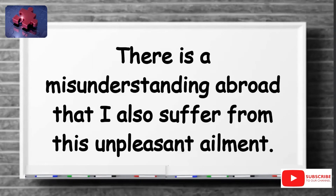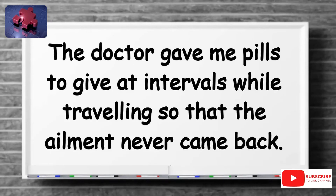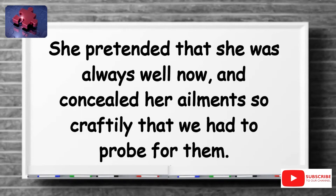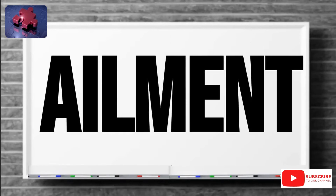There is a misunderstanding abroad that I also suffer from this unpleasant ailment. The doctor gave me pills to give at intervals while traveling so that the ailment never came back. She pretended that she was always well now, and concealed her ailments so craftily that we had to probe for them. Make sure to save this new word, ailment, so you can practice using it in your everyday sentences.